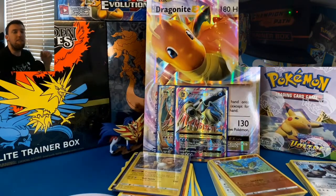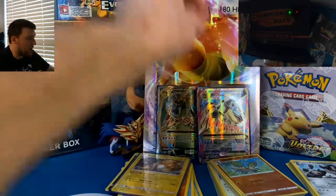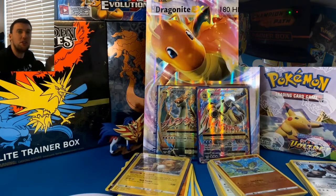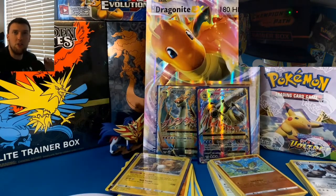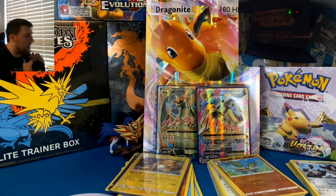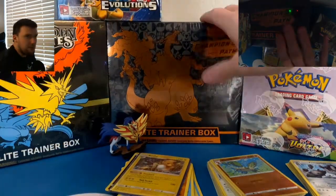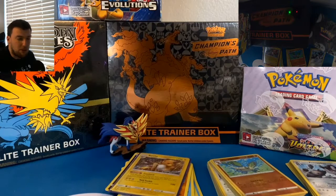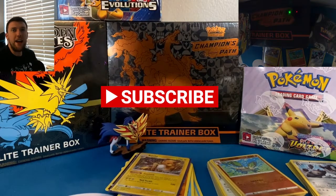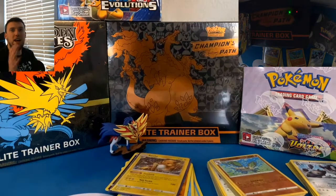Thank you all for watching the very first video of 2021. I hope you enjoyed it. We did end up pulling the Mega Blastoise and the Mega Charizard EX out of Evolutions with the first Evolutions opening here on the channel. I'm going to try to upload about two times per week — keep an eye out for new shows coming up. As always, don't forget to hit that subscribe button. I'm giving away a sealed Champions Path Elite Trainer Box when the channel gets to 200 subscribers, and a sealed Absolute Football Blaster Box at 250 subscribers for sports card fans. See you guys in the next video!